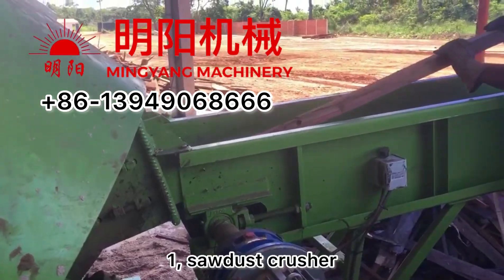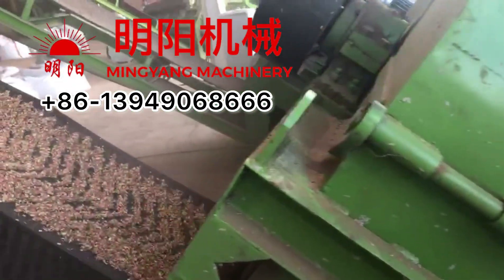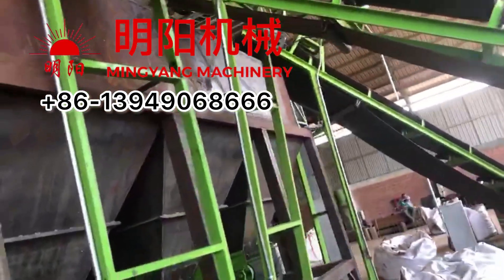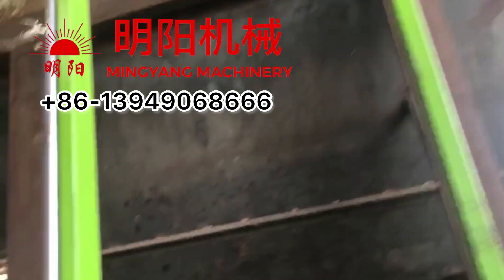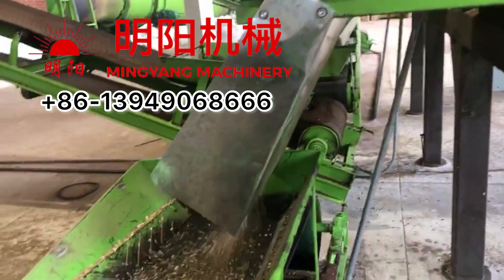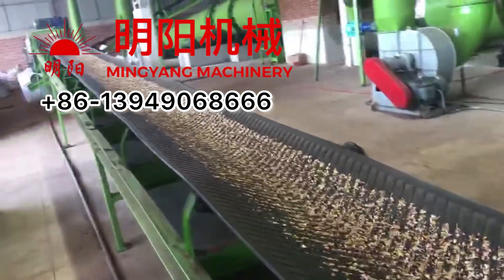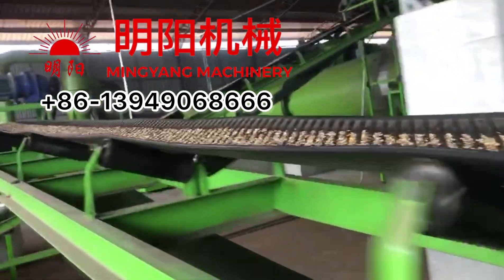The first machine is a sawdust crusher. It's able to crush wood to sawdust directly — not powder-sized, but small chips. The second one is a buffering storage silo, so we can continuously work for the whole production line. After crushing, the size is like small chips, which are very suitable for carbonization. We then use conveyors to transport materials to the dryer.